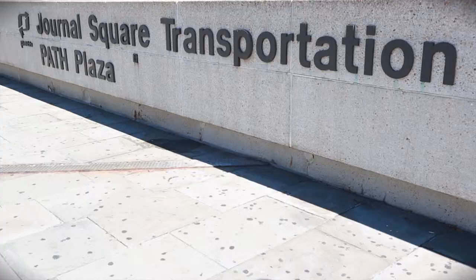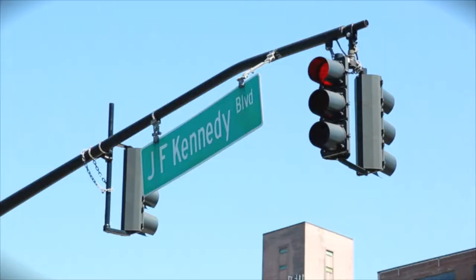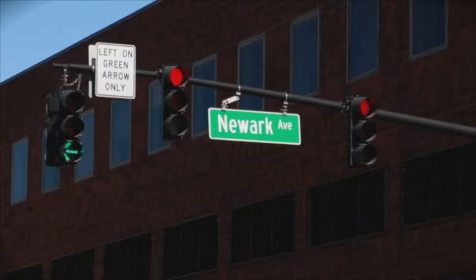When you exit Journal Square Station, turn right on JFK Boulevard, then make a left on Newark Avenue.